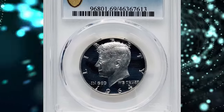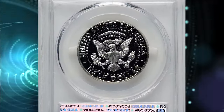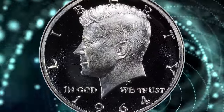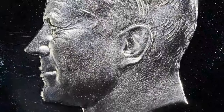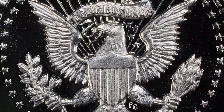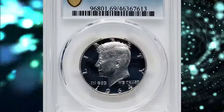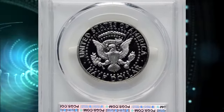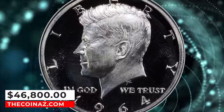Number 1: 1964 Proof Kennedy Half Dollar — the highly elusive accented hair variety. The cherry pickers reference states the accented hair variety is identifiable by the enhanced hairlines in the central area of the hair just below the part. However, the easiest way to identify the variety is the weak or broken lower left serif of the 'I' in Liberty. This variety comprises a minority of the Proof 1964 Kennedy Half Dollar population, although it is not universally scarce as many examples are certified. The rarest examples are those in the deep cameo category, and these coins are conditionally rare in high grade. The present coin is in near-perfect condition and is tied for finest known. It was sold for $46,800 on January 11, 2024.